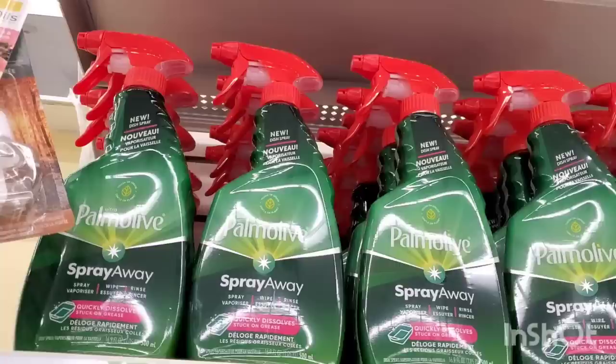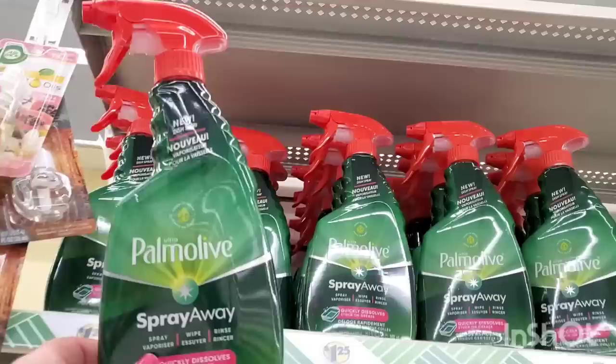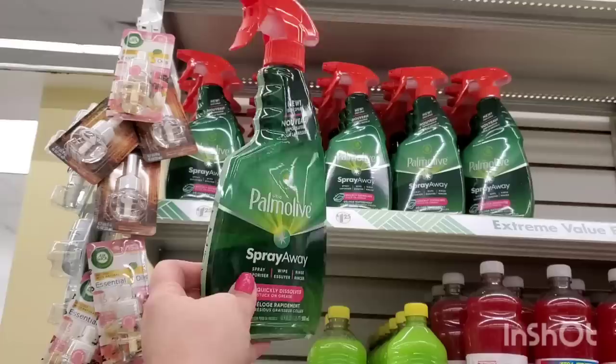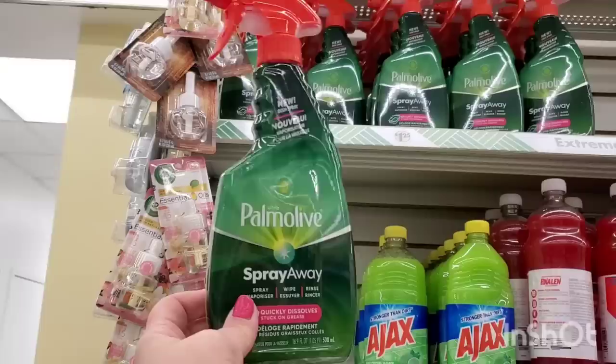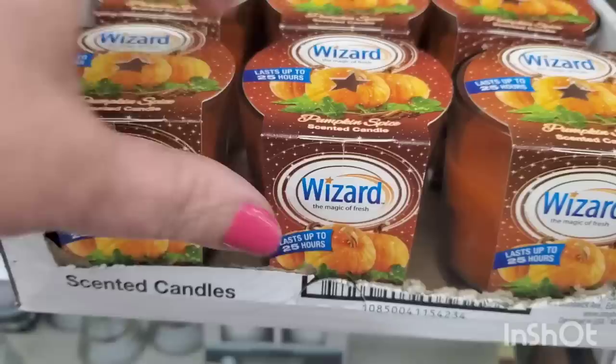Be still my beating heart - look at that! Red and green and it's not Christmas. I love the Palmolive Spray Away and I'm down to my very last bottle, and boom - there's such an abundance of them here. This is when I am so excited and happy at the Dollar Tree. I'm definitely going to grab three of these. Now if I could just find those fabric softener in-wash boosters that everyone's been refinding, I'd be really happy.